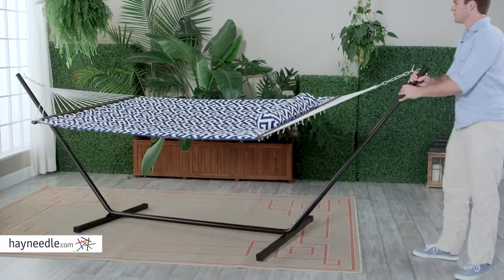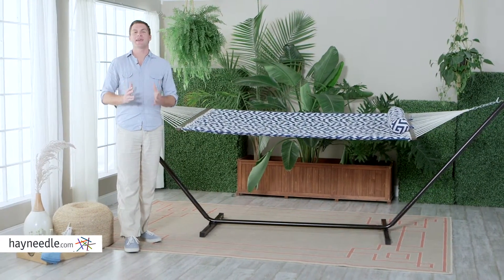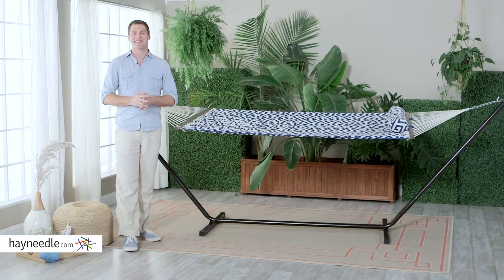Better yet, it's light enough to easily move nearly anywhere. It's a complete set, so start enjoying the Island Bay Greek Quilted Hammock with Metal Stand today.